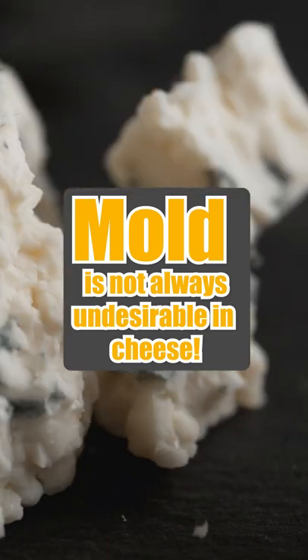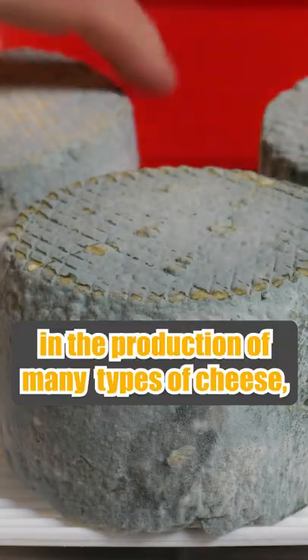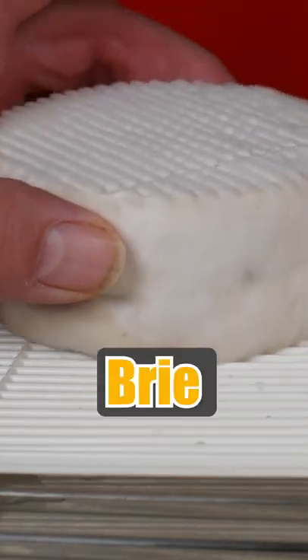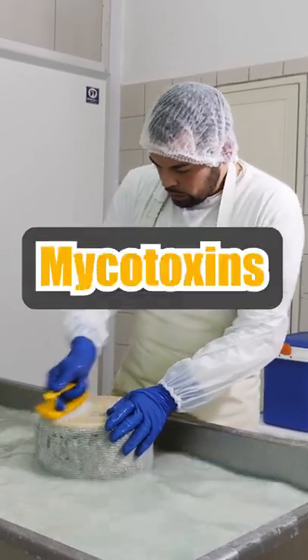Mold is not always undesirable in cheese. Penicillium is a genus of molds used in the production of many types of cheese, including blue cheese, gorgonzola, brie and camembert. The strains used to make these cheeses are safe to eat because they cannot produce harmful mycotoxins.